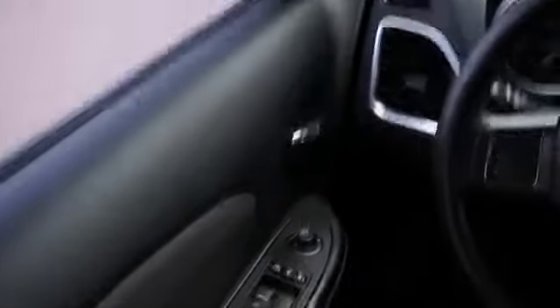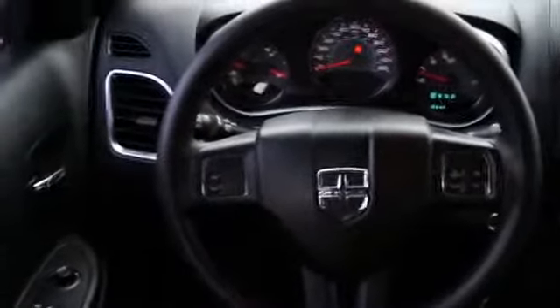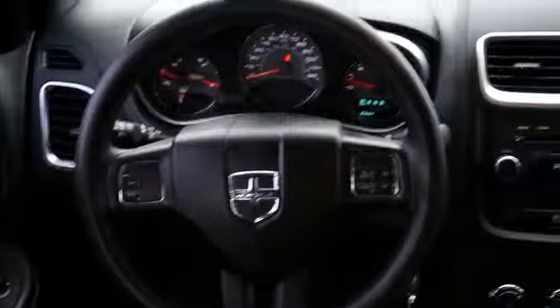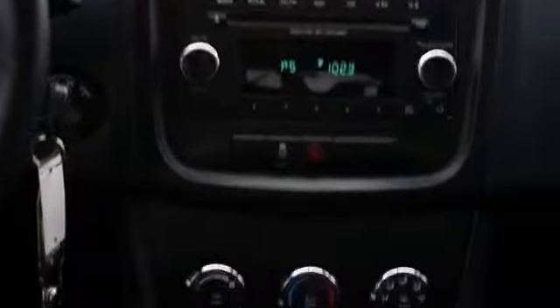On the inside, you'll find an auxiliary input, an adjustable tilt steering wheel, cruise control, a trip computer, an MP3 player, air conditioning, power door locks, and power windows.